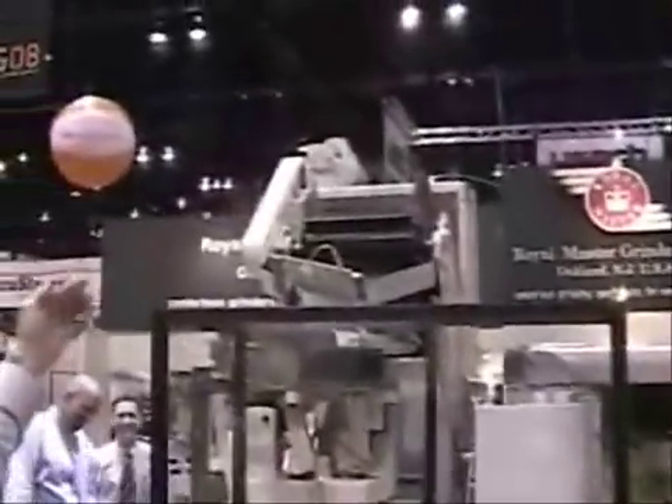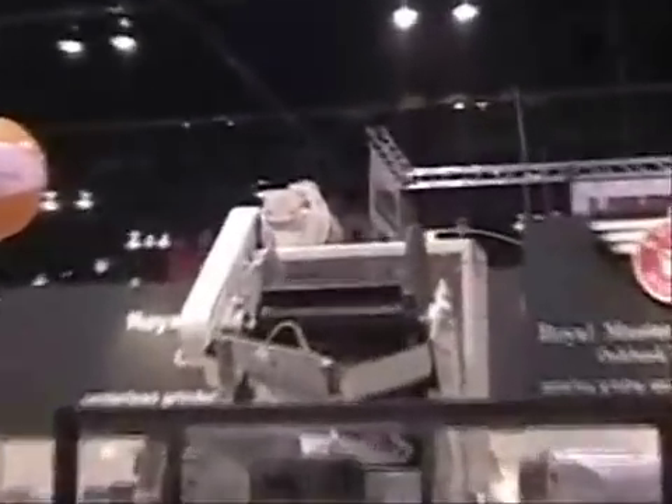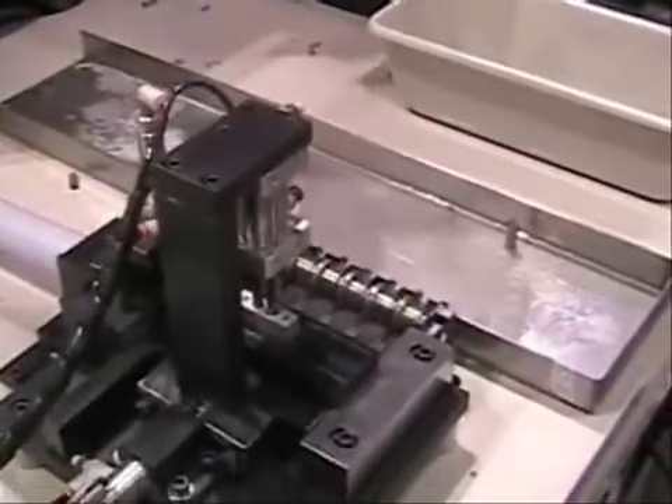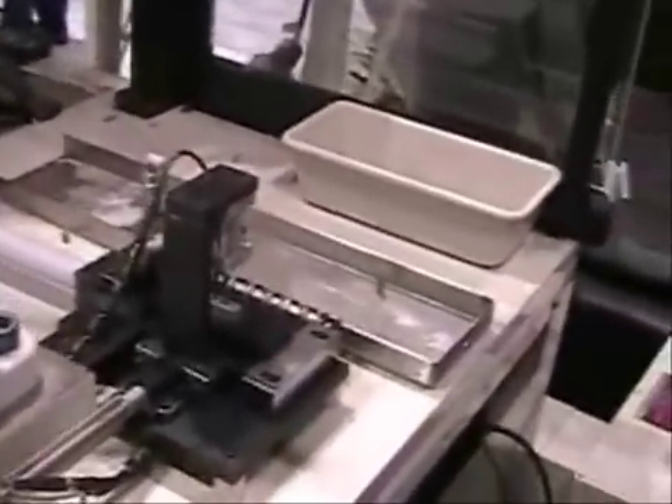We'll start with a hopper conveyor to feed a level flow of parts into the vibratory bowl, where we will orient the headed part and deliver and feed the fill tube which delivers parts into a shuttle block to deliver parts to a staging area for the robot. The robot will pick the 6 parts from the staging area and transfer them over to the grinding area on the machine.